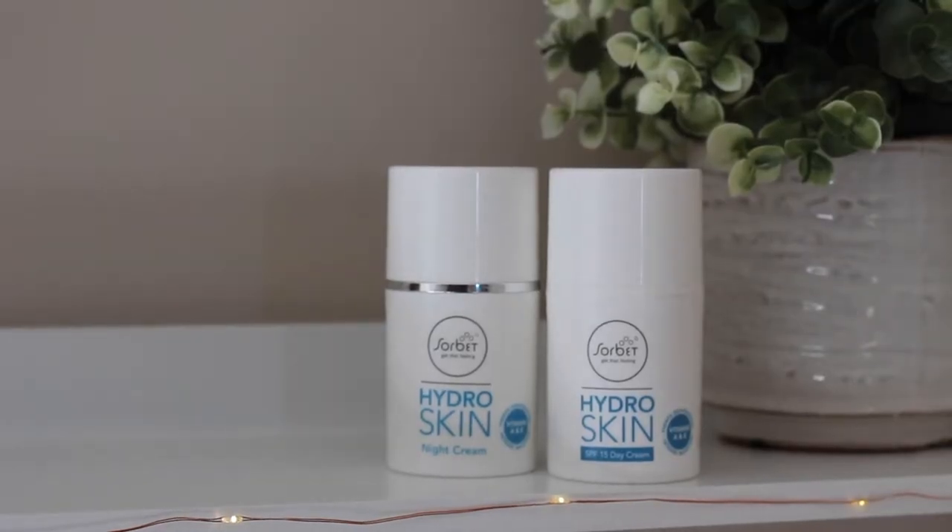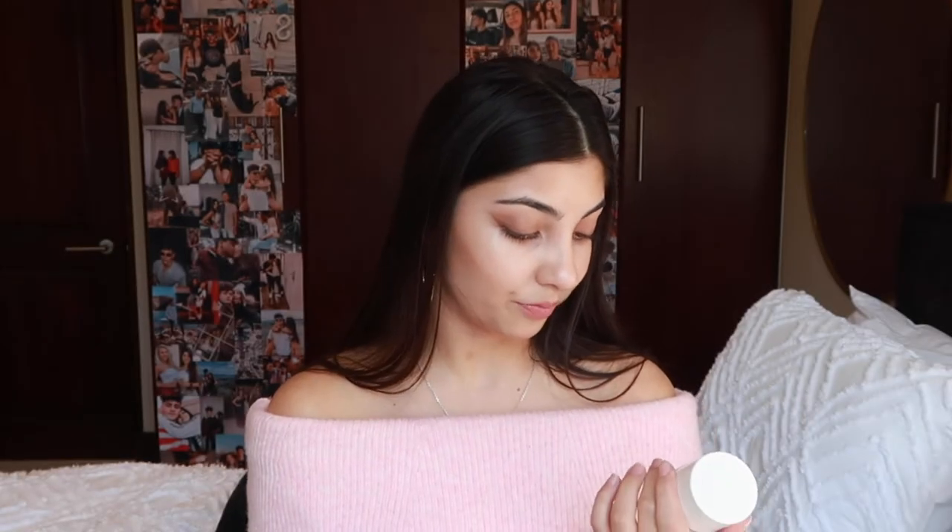I also got their Hydro Skin SPF day cream with vitamins A and E that fights dehydration — definitely what I need. Then I got their night cream as well. That's been my skincare routine for the month of May, but I will be posting a full skincare routine video at some point this month, so stay tuned for that.